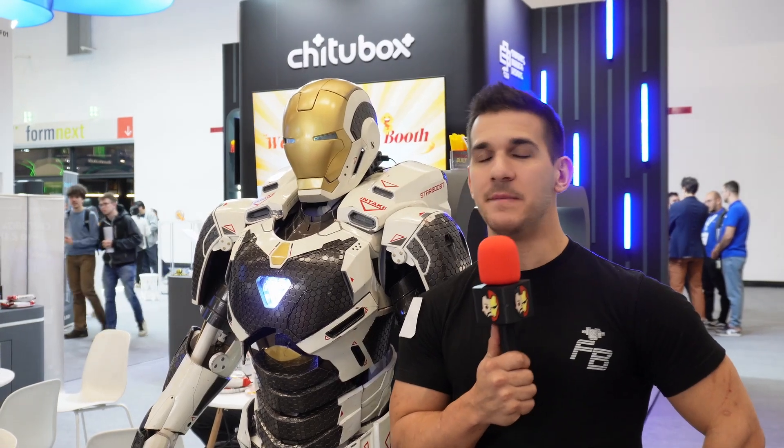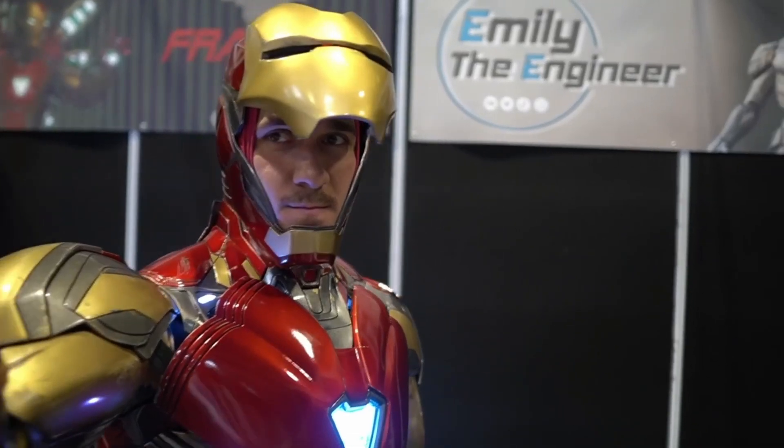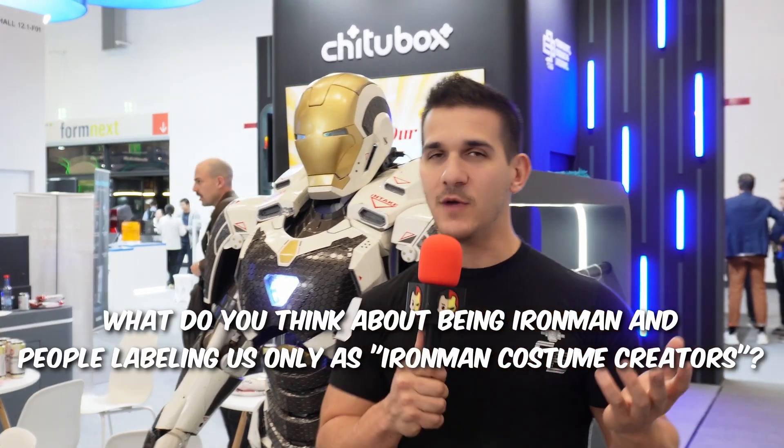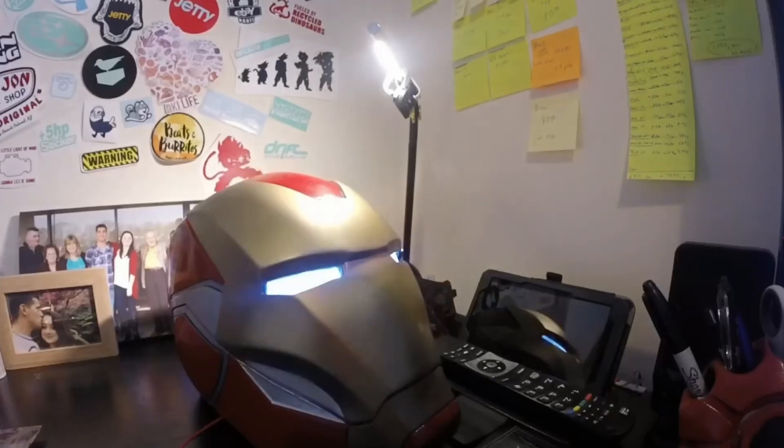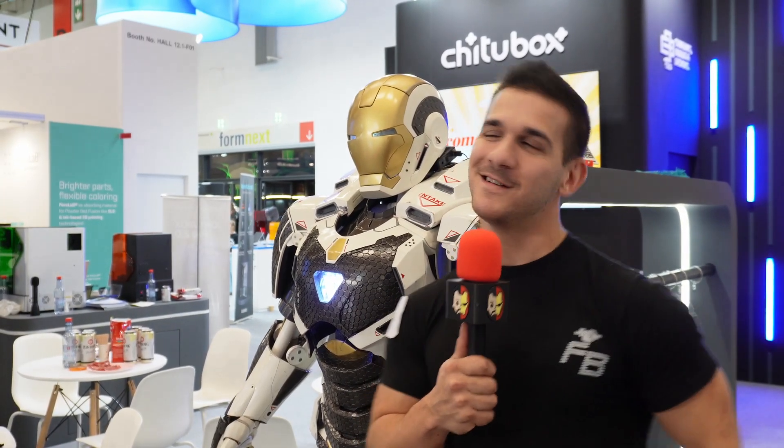Is it bad being the Iron Man guy for so long? I don't think so — it's a cool title to have and being recognizable for that. But I've tried to diversify a little bit from that — I changed my logo, got rid of the Iron Man branding. Yours works though. If people recognize you as the Iron Man guy, there's nothing wrong with that. As that grows, people will start recognizing you without the suit too. Maybe Iron Man will fade a little as Marvel might decline, or maybe you'll become the Doom guy, moving into another cosplay. Being able to diversify and expand is not a bad thing.